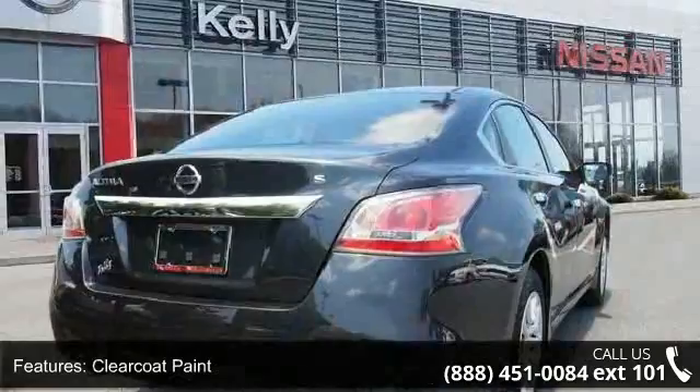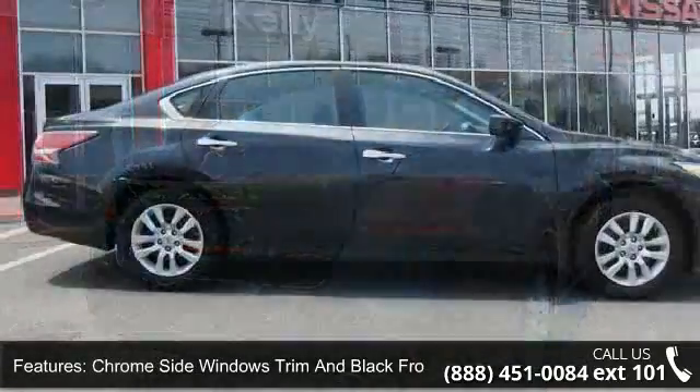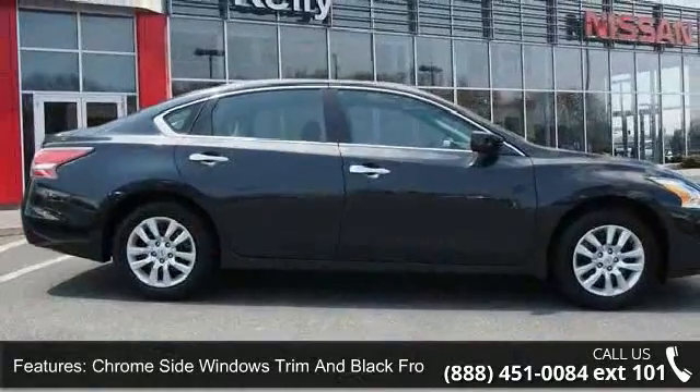Light tinted glass, trunk rear cargo access and Bluetooth wireless phone connectivity. This vehicle shows low mileage and has a smooth ride.